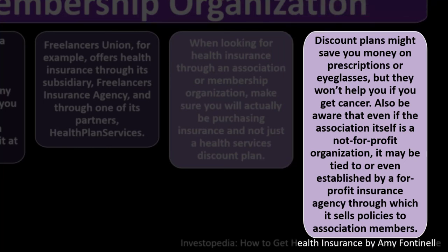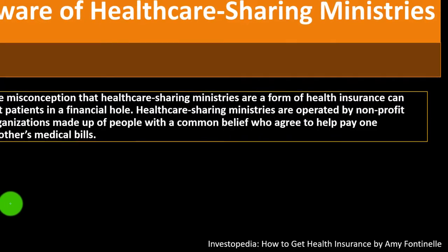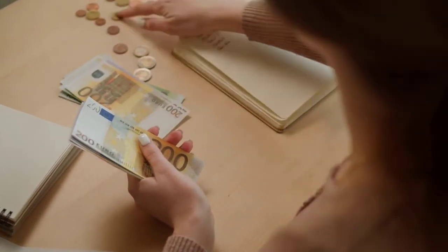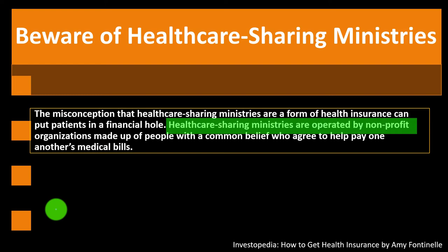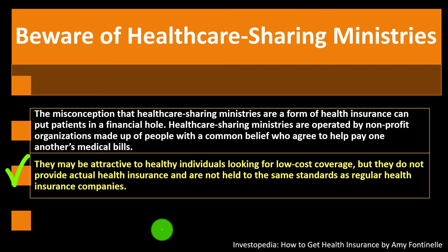Be aware that even if an association is a nonprofit, it may be tied to or established by a for-profit insurance agency through which it sells policies to members. Beware of healthcare sharing ministries—the misconception that they are health insurance can put patients in a financial hole. These are nonprofit organizations where members with common beliefs agree to help pay one another's medical bills. They may attract healthy individuals seeking low-cost coverage, but they are not actual health insurance and are not held to the same standards.